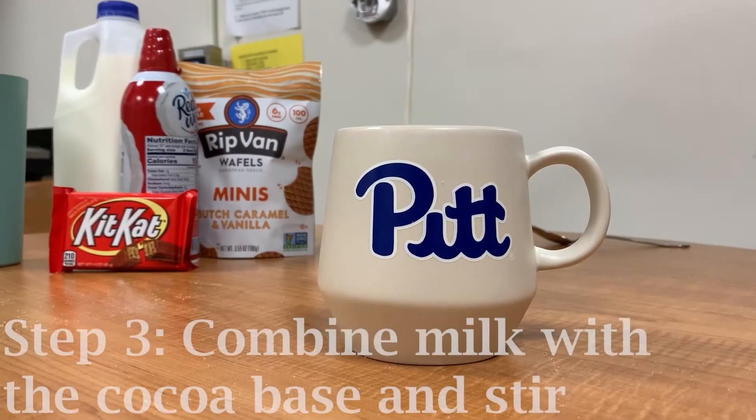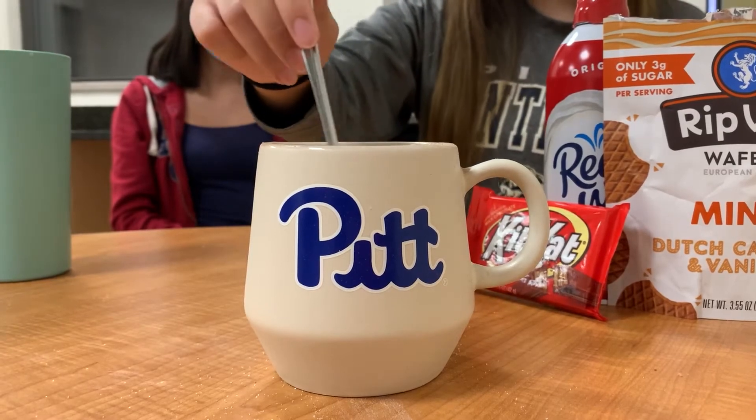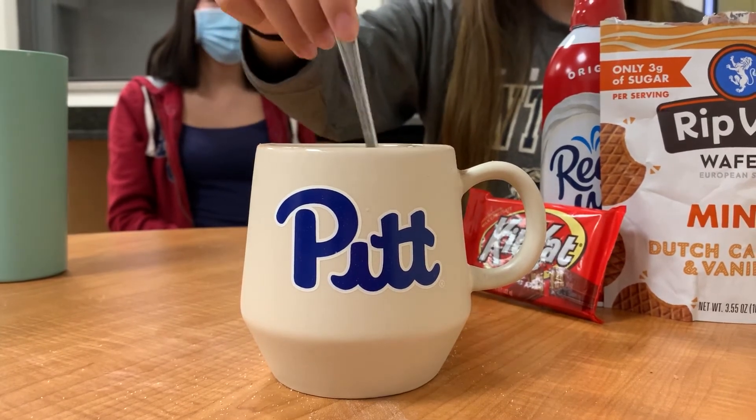Now we're going to pour the heated milk into the cocoa base. When we think of the different communities that come together to make Pittsburgh, the cocoa powder strongly resembles the communities, and the liquid is the city.